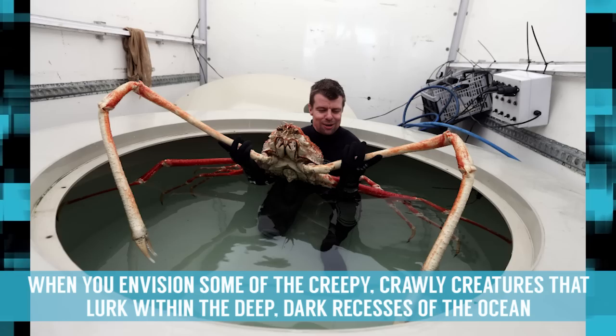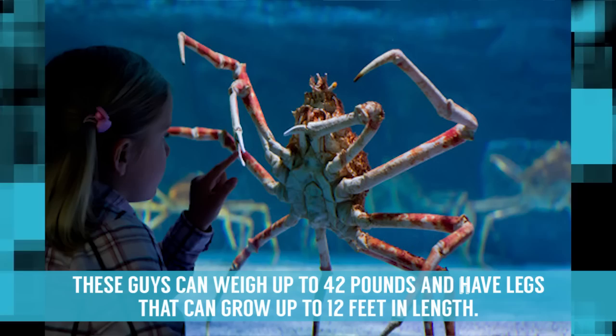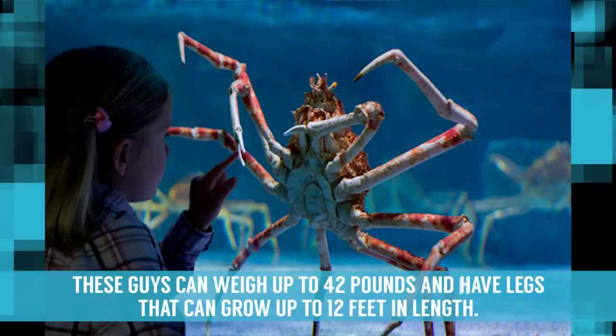Japanese Giant Spider Crab. When you envision some of the creepy, crawly creatures that lurk within the deep, dark recesses of the ocean, the Japanese Giant Spider Crab is pretty much your worst nightmare. These guys can weigh up to 42 pounds and have legs that can grow up to 12 feet in length. With the ability to feast on anything smaller than they are, and to live at depths which make them difficult to catch, they can live up to 100 years while dwelling along the ocean floor.